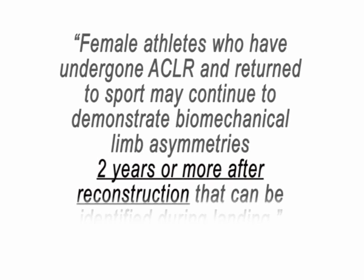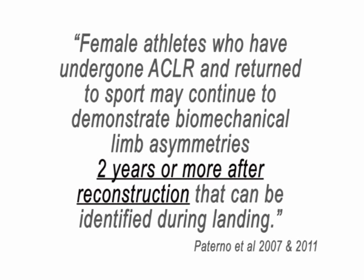A study by Paterno and his colleagues found that jump landing remains changed two years after ACL reconstruction. And that is something that we can do something about — that is modifiable, and that is really what we need to work on.